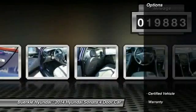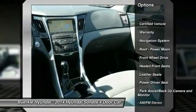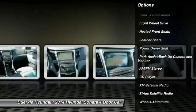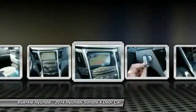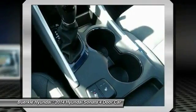Here are some of this vehicle's great options: Navigation system. Anti-lock braking system. XM satellite radio. Traction control. Power steering. Homelink garage door opener. Air conditioning. Front aluminum wheels. Cruise control. Climate control. Automatic.